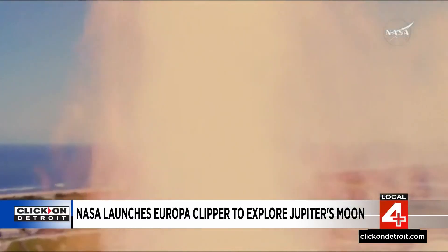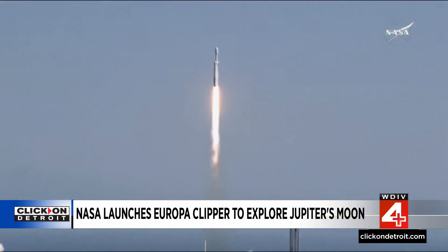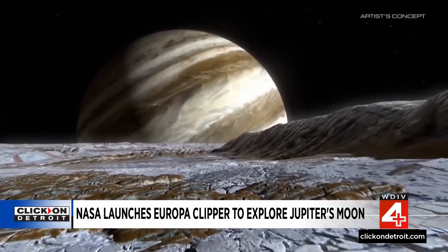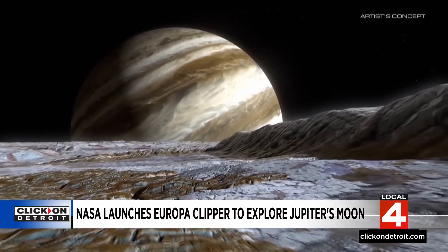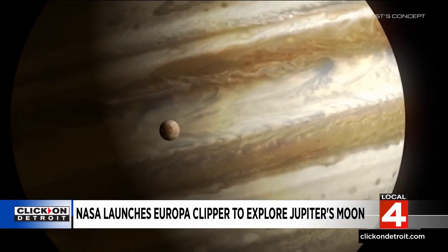Its destination is a place scientists think might be able to sustain life. This is going to pave the way for the future. NASA's biggest planetary mission spacecraft to date is set to explore a potentially habitable place for life beyond Earth. The Europa Clipper is named after its destination, an icy moon of Jupiter.